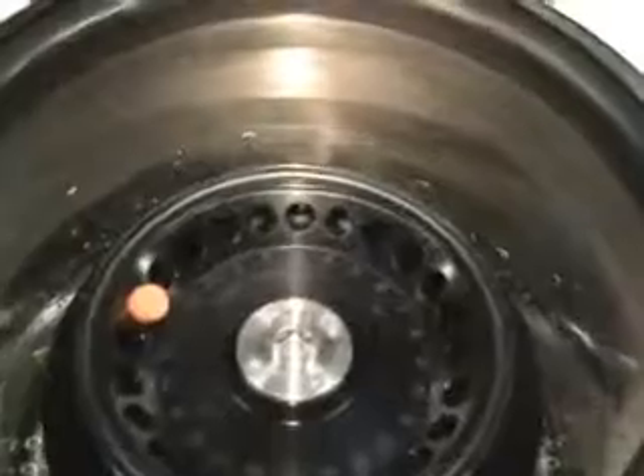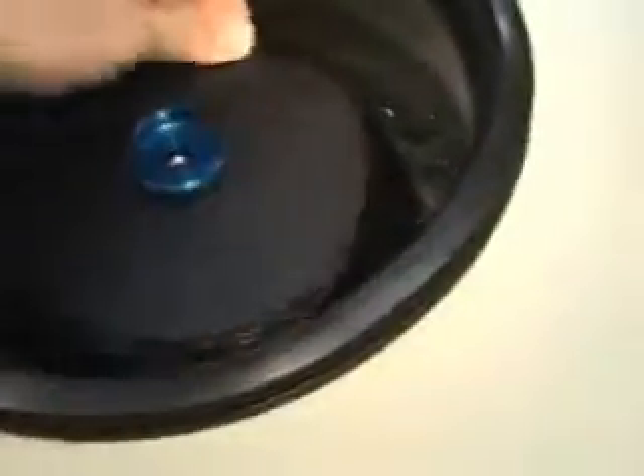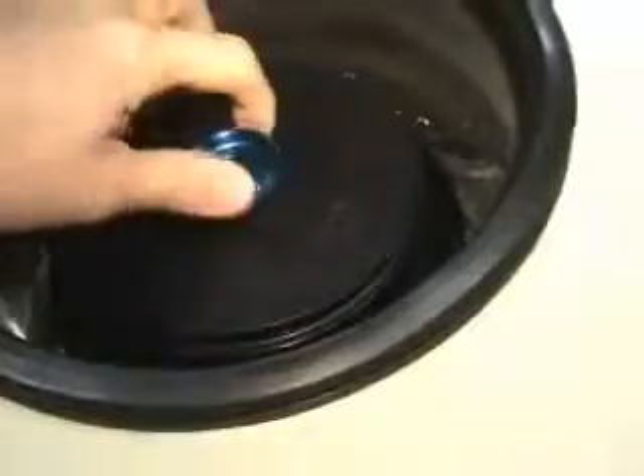We've got a 24-place rotor, TMA-24. That's going to look at the top — put it on there.